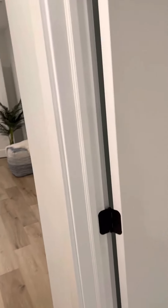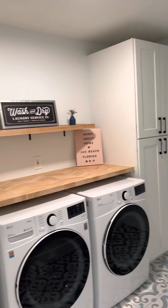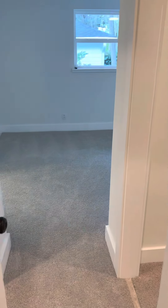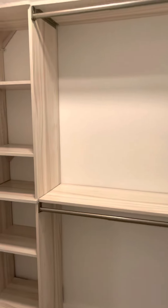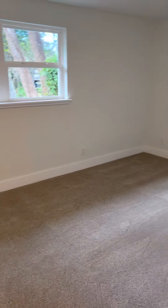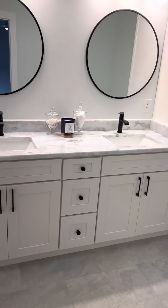Off this hallway you've got the laundry, a bedroom up front with his and her closets, and then this would be the master bathroom.